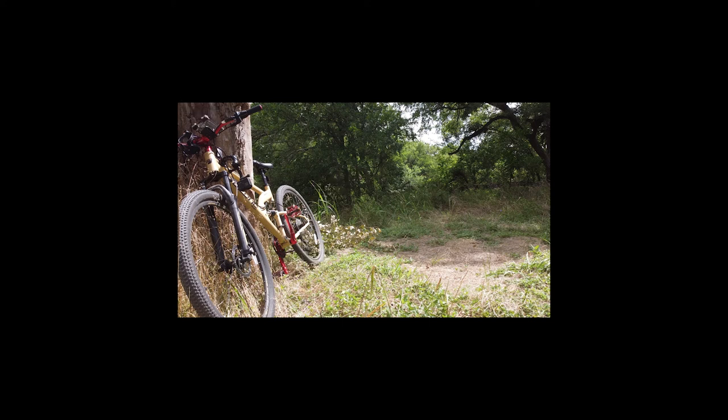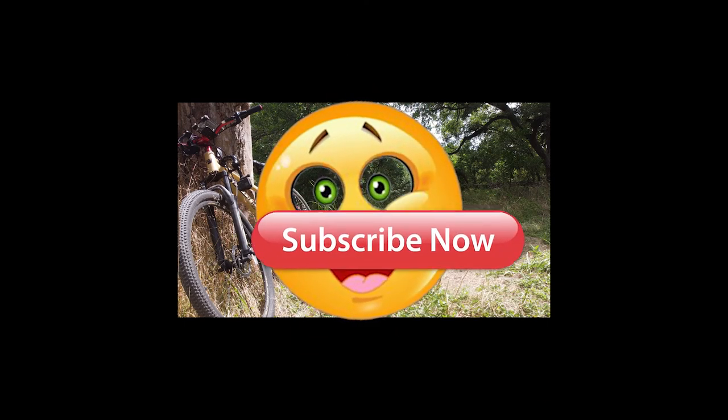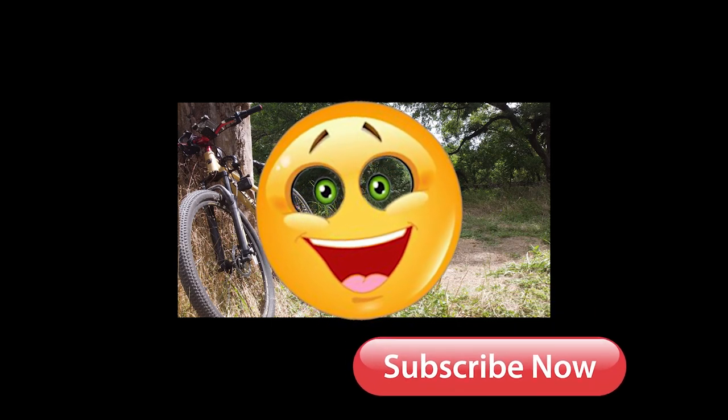All in all, this is not a bad bike for the money. It will definitely get you back out on the trail. Just don't push it too hard. Please like, share, and subscribe. I'll see you out on the trail.